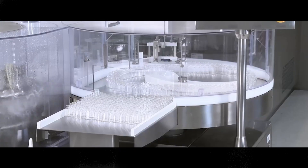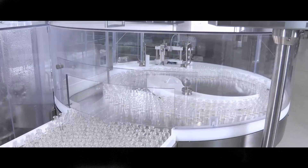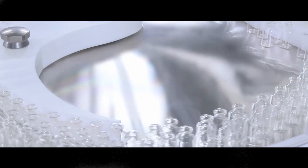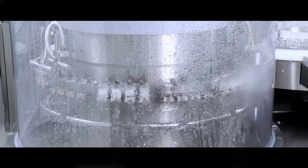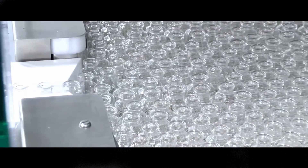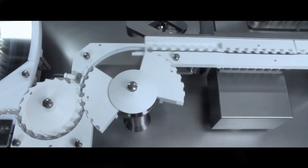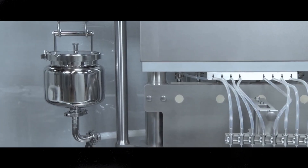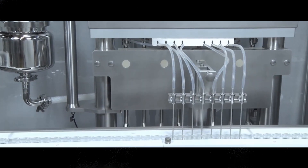With the outer skin of the isolator removed, we can see the inner workings more clearly. Vials are fed onto the line, separated, washed, and dried. Dry heat sterilization is carried out on the vials in the depyrogenation tunnel. Product is transferred from the single-use mixer to the filling heads using single-use tubing, and the vials are filled volumetrically under Grade A conditions.